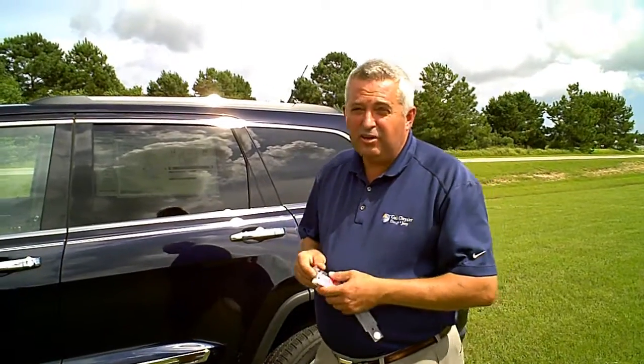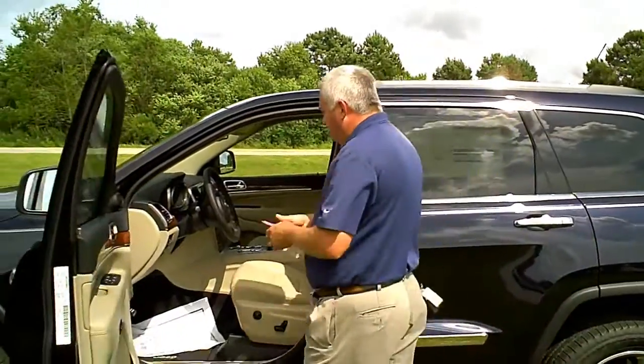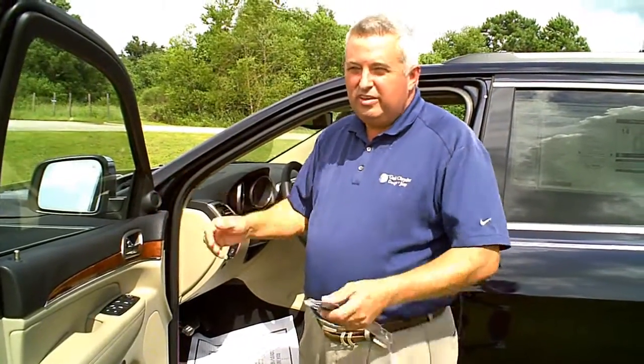Something also new for this year is our keyless entry system. With your key in your hand, you don't have to fumble for anything — you can just push a button here on the handle and open the door. You can also get in the vehicle, push the brake, push a button, and start the vehicle up. It gives you so much more freedom than having to fumble with a key.